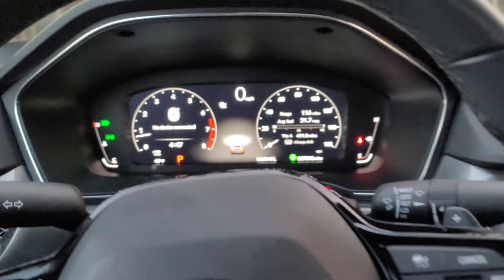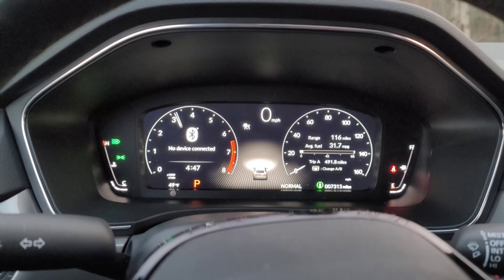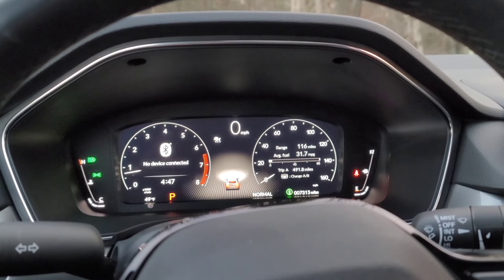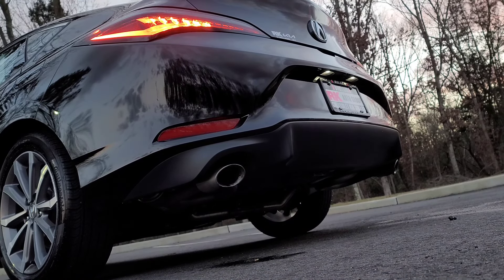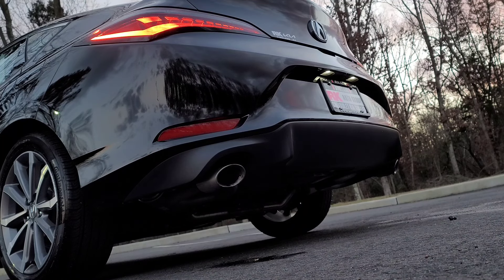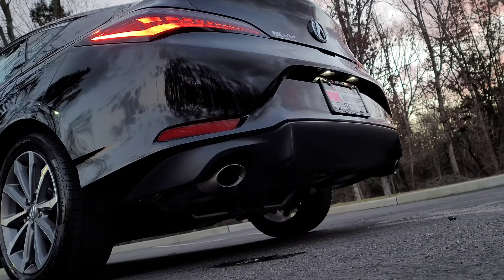The car does have automatic high beam assist, which is already turned on. As for engine sound, it sounds okay — it is a 1.5-liter turbocharged engine. I'm going to give you an exhaust sound so you can hear what it is, doing a start-up and giving it some revs.